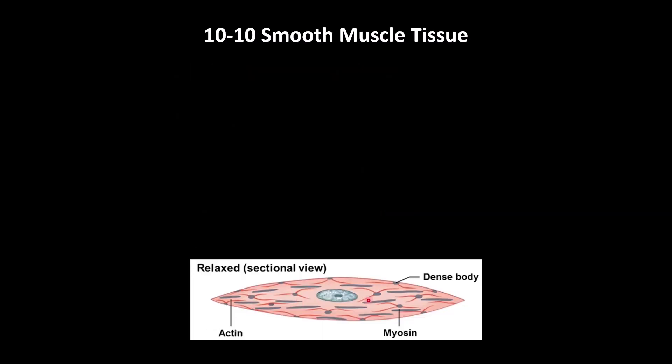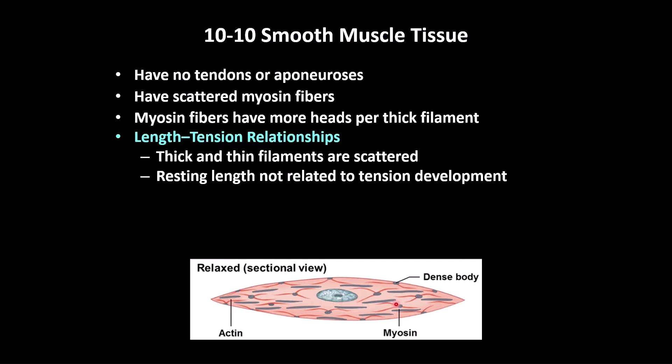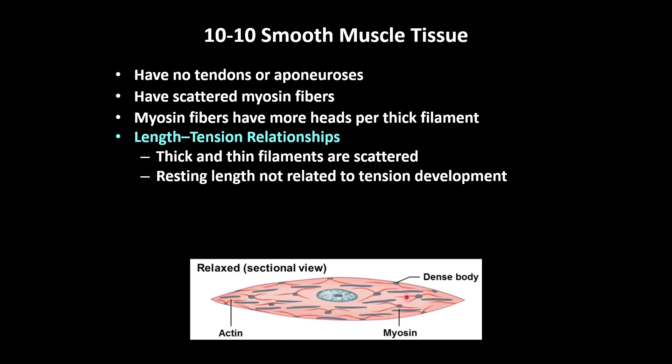Smooth muscle is spindle-shaped. It is not striated, it is involuntary, and it has only one nucleus. It has thick and thin filaments, but they are not close to each other — they are in random locations. The thin filaments are attached to proteins called dense bodies, and the myosin usually has many heads because the filaments are not very close to each other.